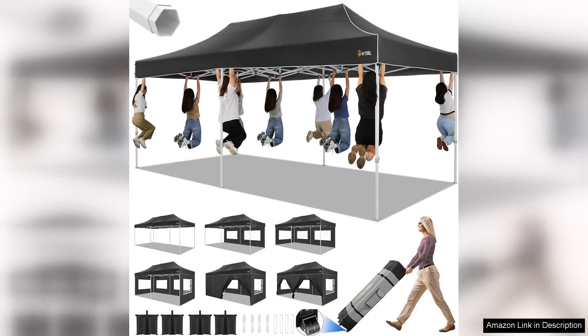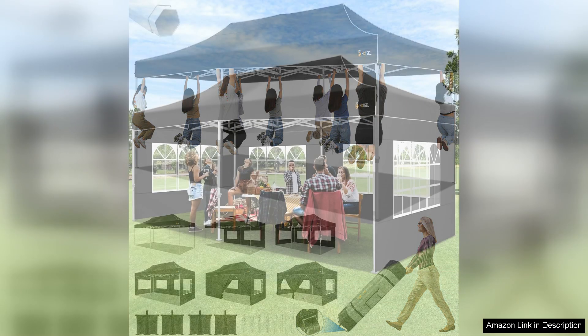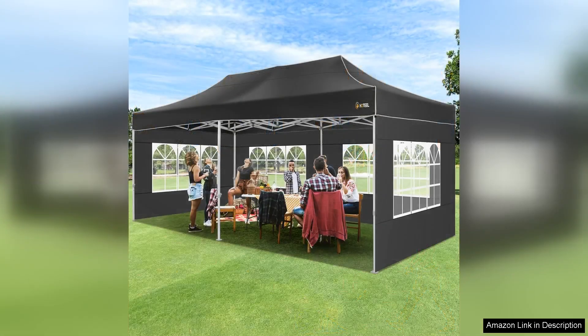The HOTEEL 10x20 canopy with sidewalls is a fantastic addition for anyone looking to elevate their outdoor events. Whether you're hosting a party, wedding, or a simple family gathering, this pop-up canopy tent provides ample coverage and protection from the elements.